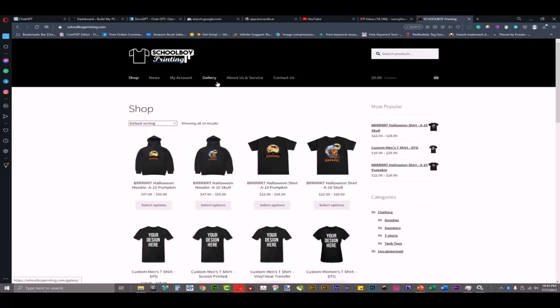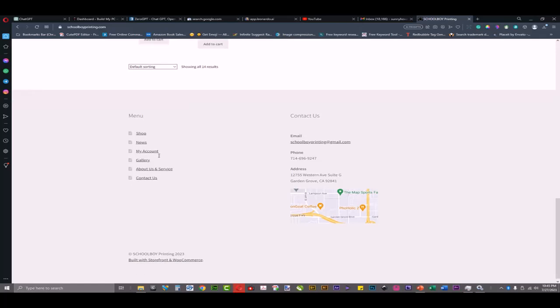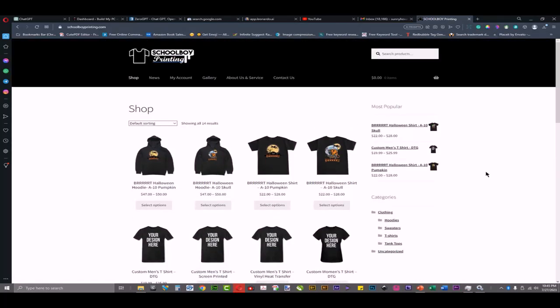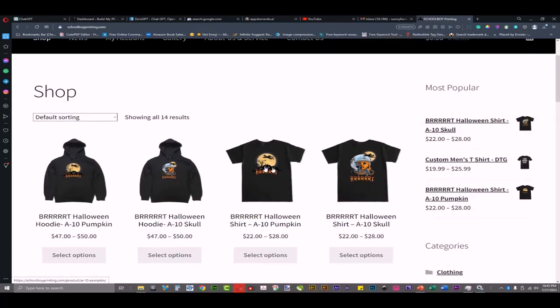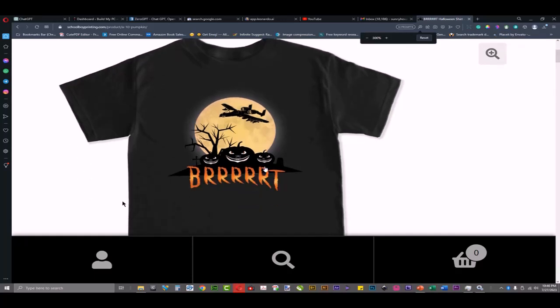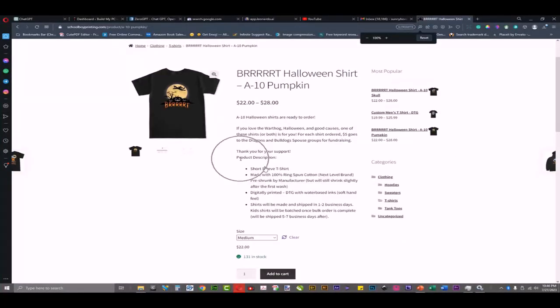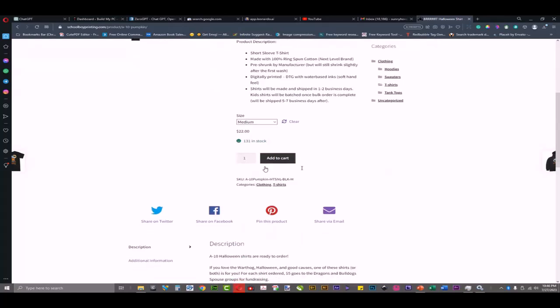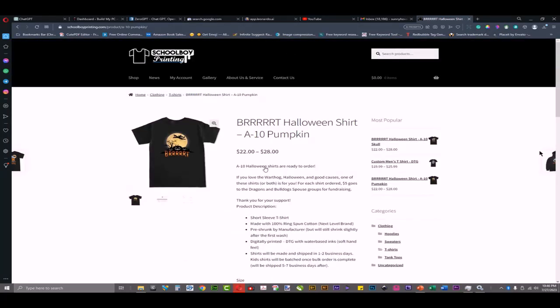Let me show you a website — School by Printing, based probably in Australia. This is how their website looks. They produce t-shirts and you can see the different designs, including a Halloween t-shirt — neat and professionally designed. This website is an example of a self-produced t-shirt business, and they have a lot of t-shirts on it.